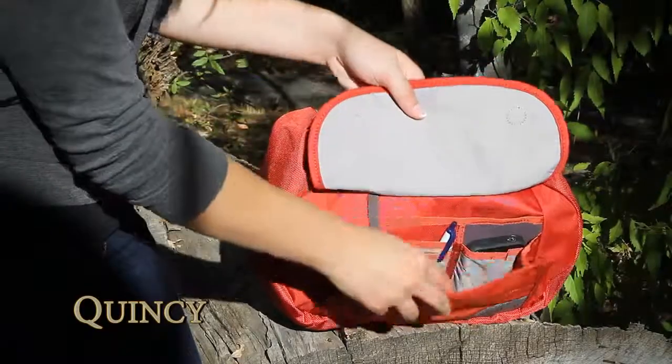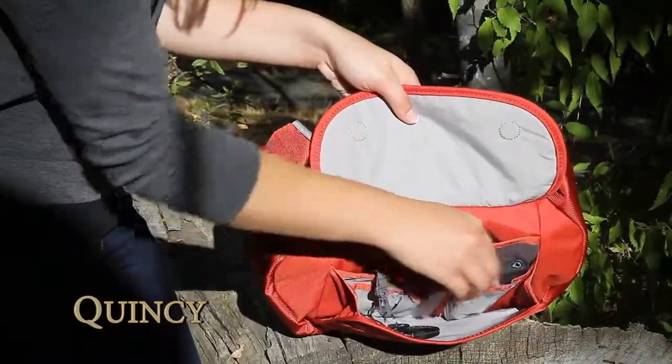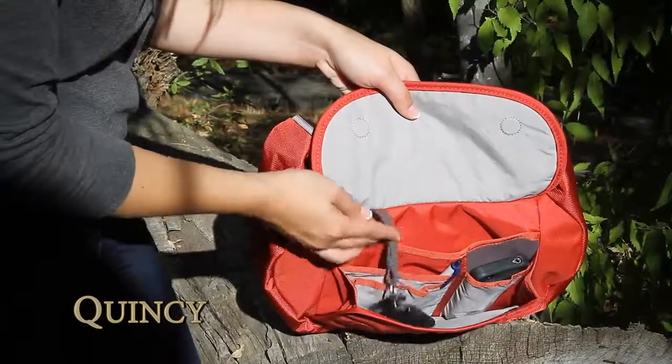A front magnetic flap opens to a multiple-pocket front organizer that includes a fleece-lined cell phone pocket, pockets for cards, snacks, and lip balm, and a key clip.